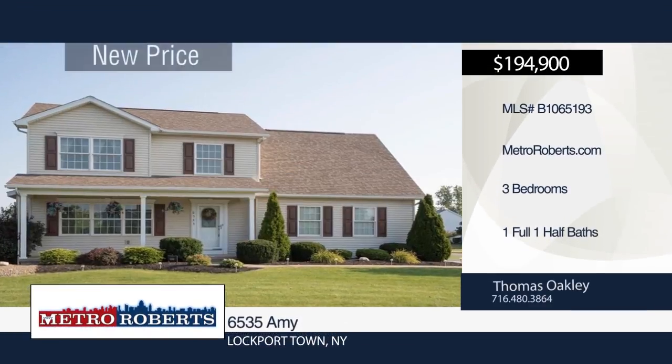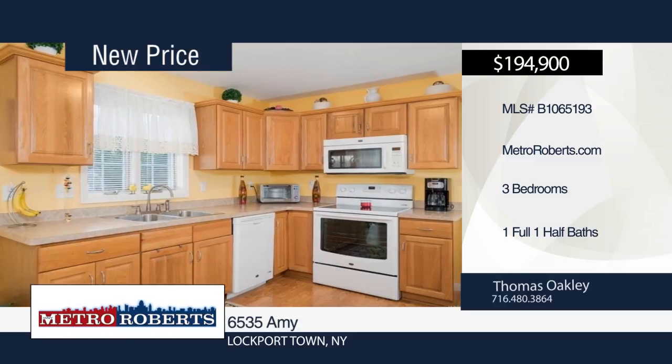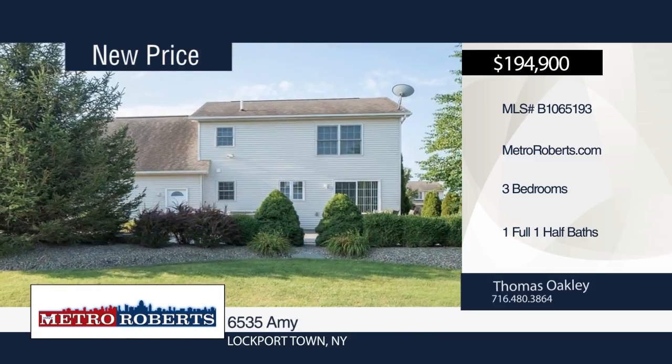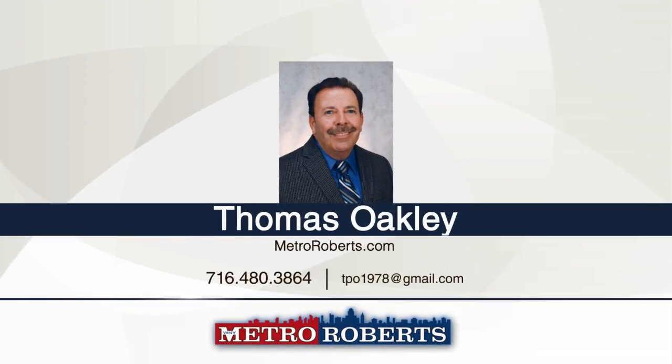Welcome to this three bedroom, one and a half bath home that is perfectly decorated and well-maintained. This home sits on a beautiful lot with private rear patio. It boasts newer carpets, appliances, paint, sump pump, and a beautiful 322 square foot finished basement. A hot tub is also included. This home has all the features you're looking for. See it in person with a call to Thomas Oakley.